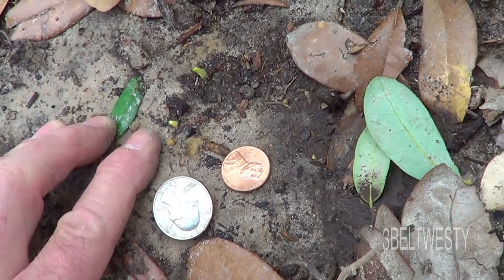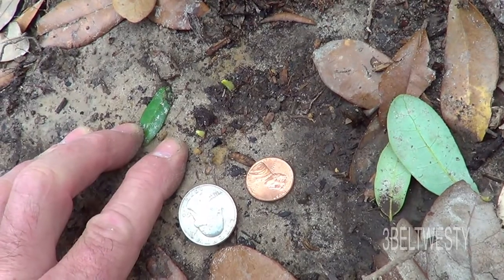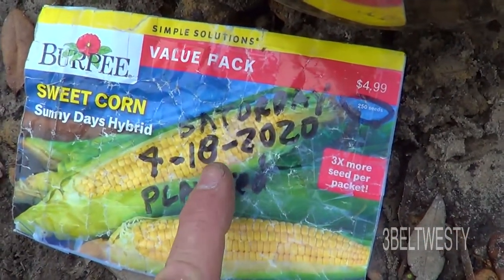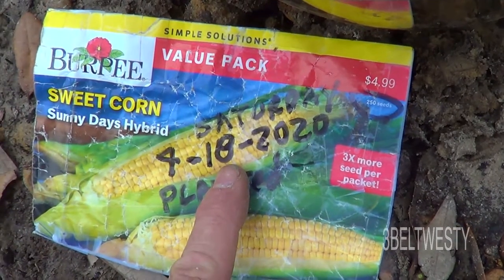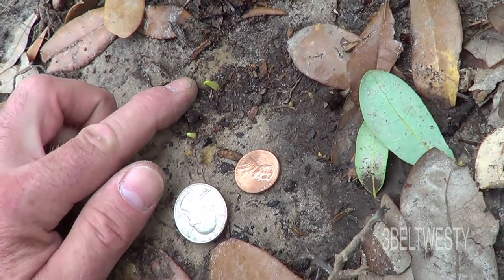Here's the corn that's emerging. It's April 23rd, 2020. Planted this corn almost five days ago. I had a little bit of rain. Here they are popping out of the ground.